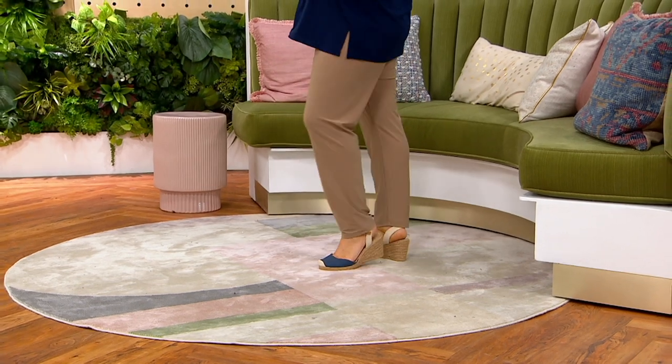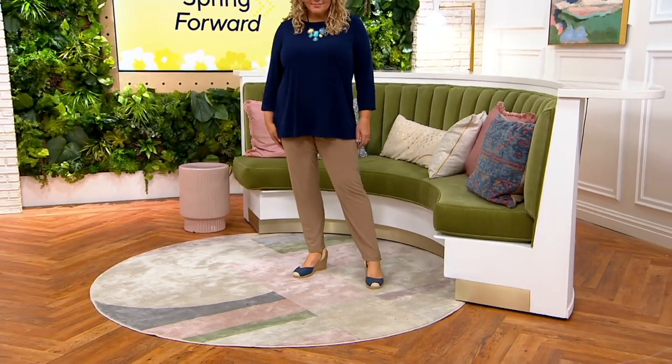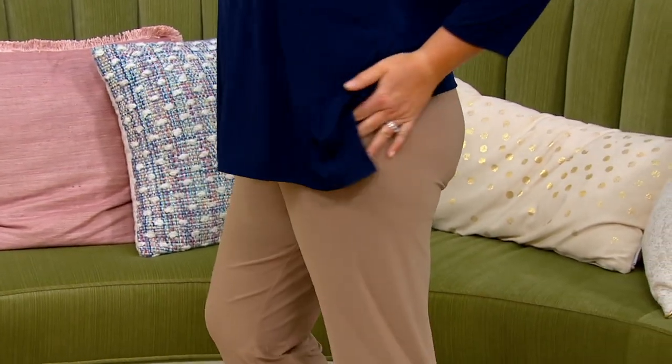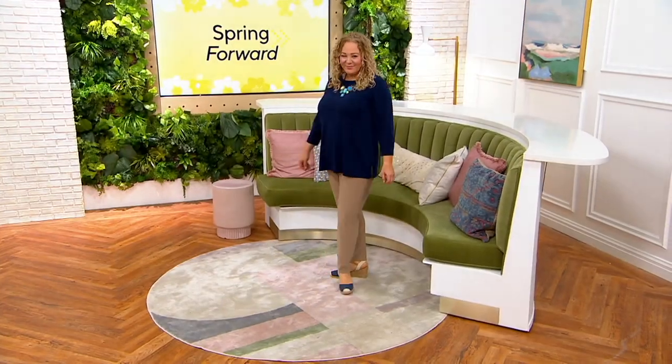The tall inseam is 32 inches. In the tall inseam, we are down to 500 pairs of the new Attitudes by Renee Como jersey pants left — 500 in all sizes, all four colors in the tall. We're at over 2,000 pairs gone, so for those trying to decide on a color, let us know.